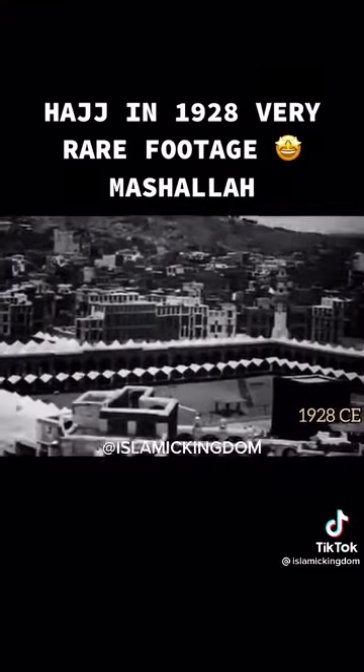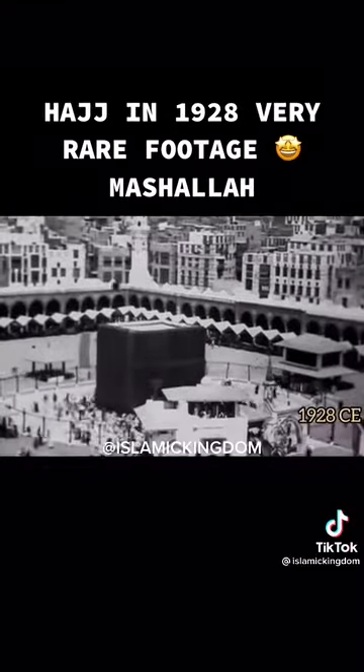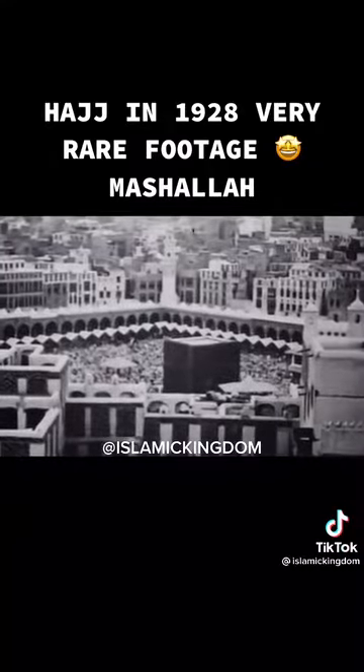And the first ever video recording of the Kaaba. The ceremony of Tawaf. The mosque is seen nearly empty just before the Hajj, and you can see how it gets crowded as the Hajj rituals start.